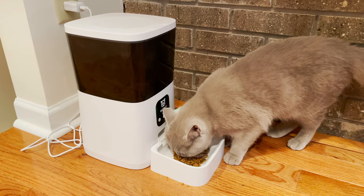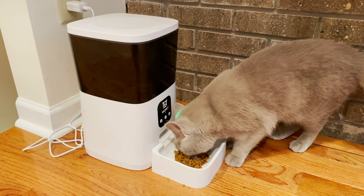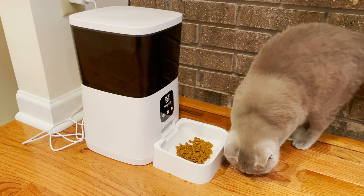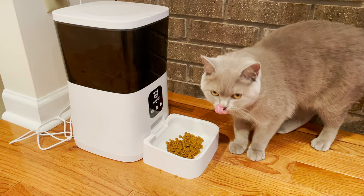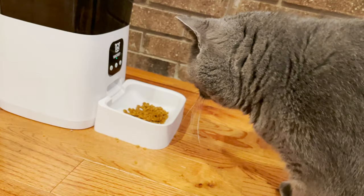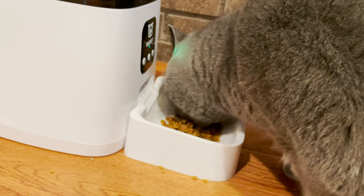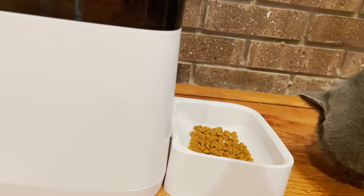We'll see you next time. Whether you're running late at work, got called away unexpectedly, or just have a busy schedule — this feeder is a great and reliable way to be sure your pet never misses a meal.